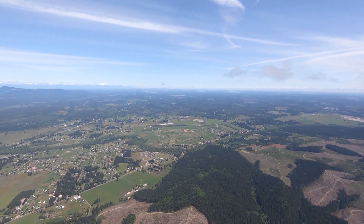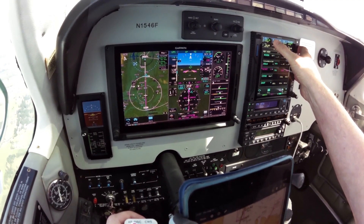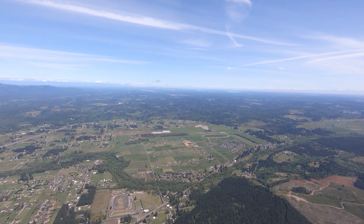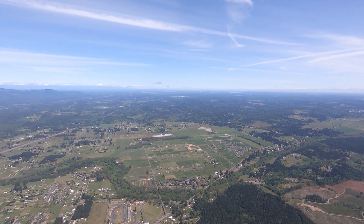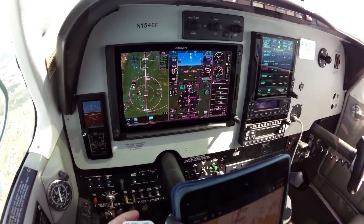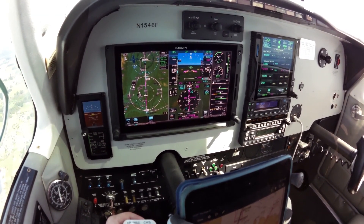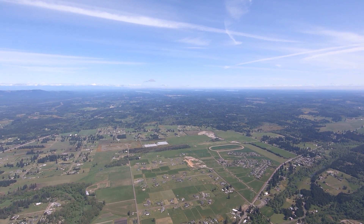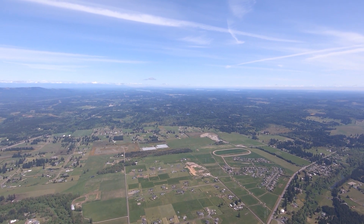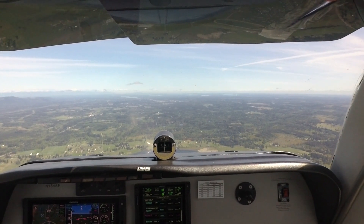Number 46 Foxtrot, radar service terminated. Contact Olympia Tower — you can return to this frequency on the go. Thank you, switching to tower at 46 Foxtrot. Olympia Tower, Bonanza 1546 Foxtrot, about 9 miles south on the VOR approach. Bonanza 1546 Foxtrot, Olympia Tower, continue inbound, report scoot. Report scoot, Bonanza 46 Foxtrot — we'll be southbound back to Chehalis after this. Bonanza 46 Foxtrot, roger. Continue flight following with Seattle approach for Chehalis. Affirmative, we're going to stay on this squawk and switch back to him.